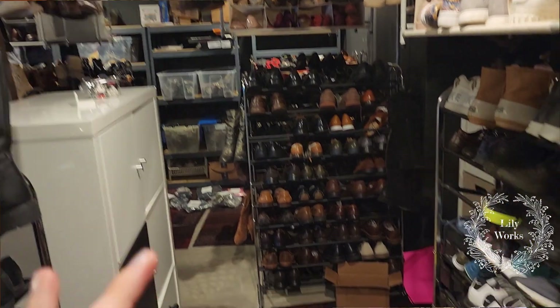Hey you guys, welcome back to my channel. My name is Rachel, aka Lilyworks, and I am a full-time stay-at-home mom, part-time reseller. I have a ton of inventory though. What's great about reselling is you can build your inventory at your pace, and as your inventory grows, your income grows. The more work you put into it, the more money you get out of it.